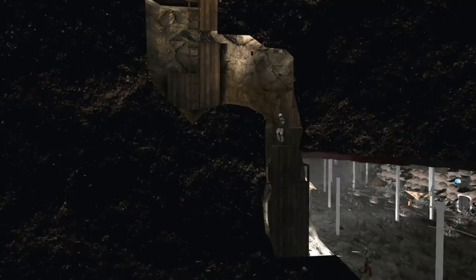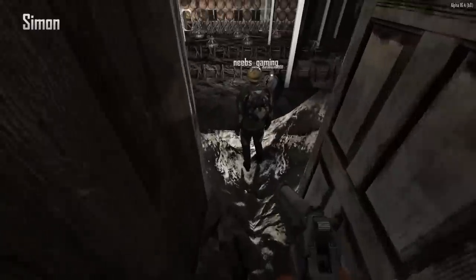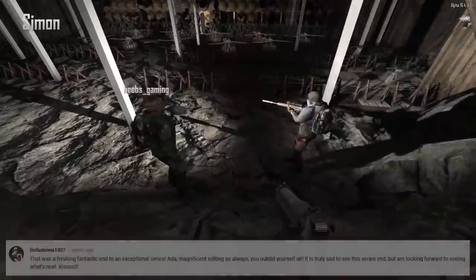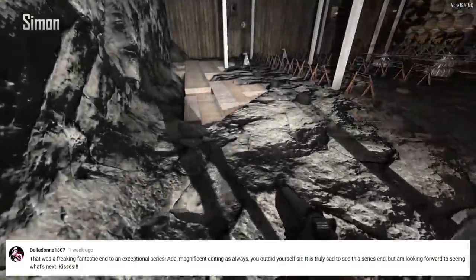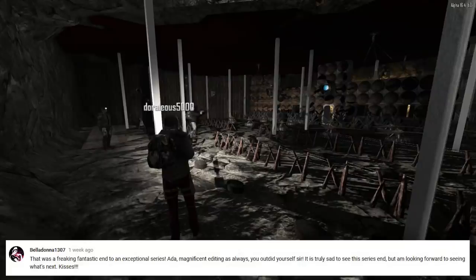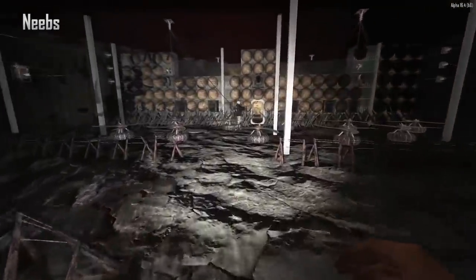Belladonna1307 says on the Seven Days to Die finale: 'That was freaking fantastic - end to an exceptional series. Magnificent editing as always, you outdid yourself sir. It is truly sad to see the series end but I'm looking forward to seeing what's next.' You killed it on that one - great job.